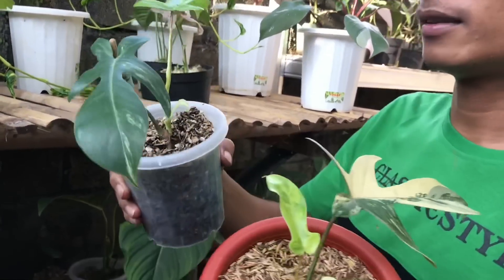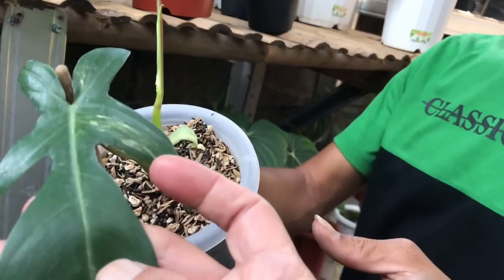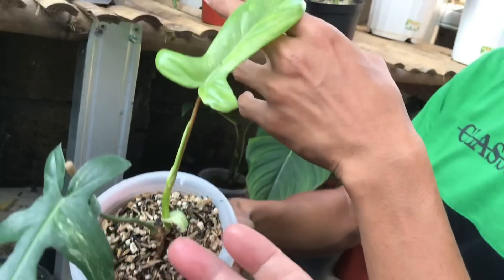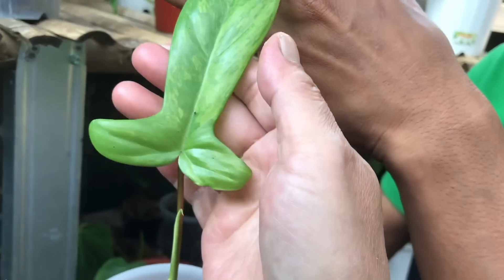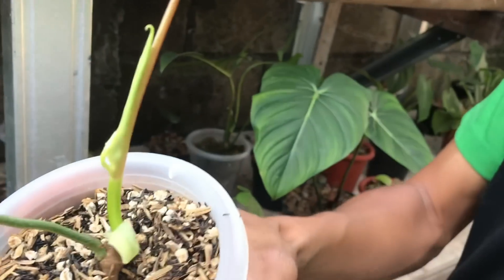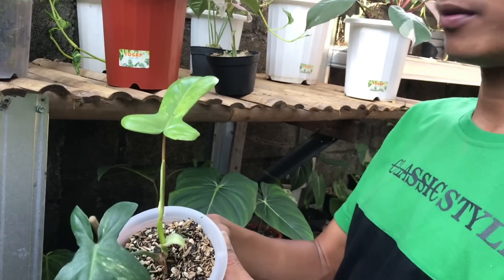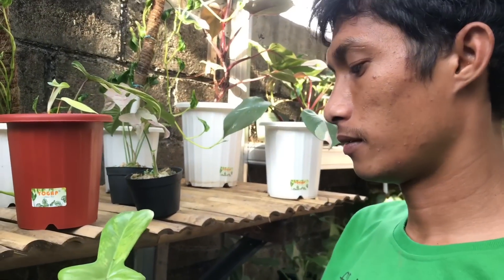Kalau yang ini ada lagi. Ini daun pancing, ini daun aktifnya. Menor nih, daun aktifnya. Ini mau otw 3 daun. Harga? Ini 2,7 juta ya.